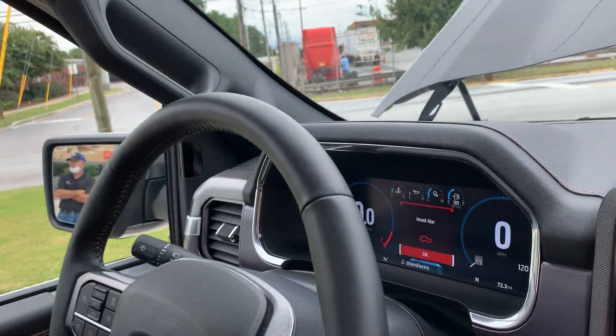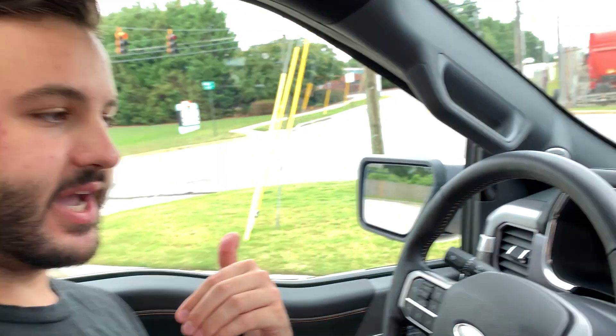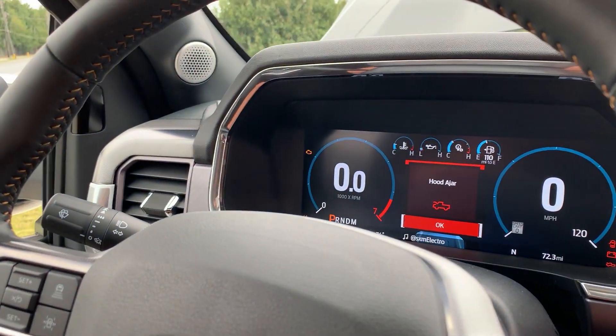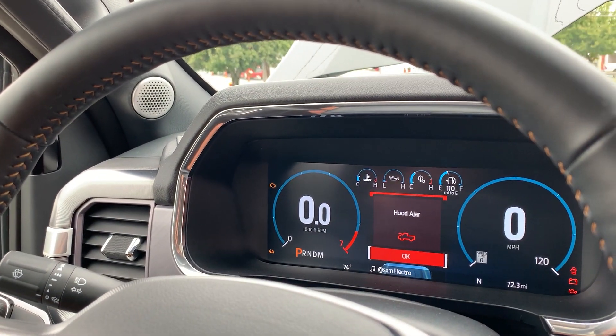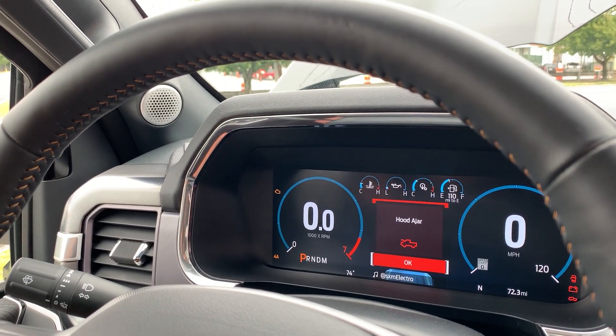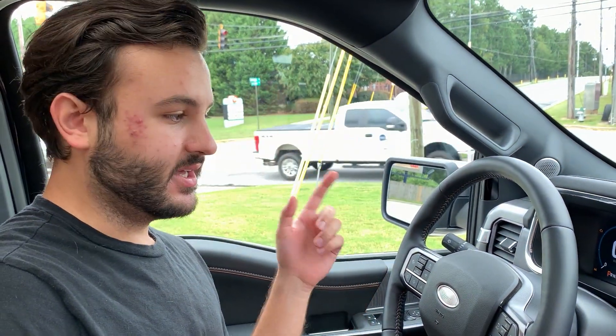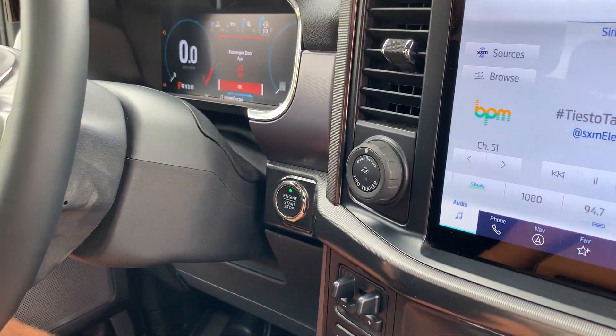Moving over to the instrument cluster, this is Ford's first full digital cluster, and there are actually three different variations available on the F-150. We have the largest one here. This is going to be your main gauges, but also Ford's new trailer backup assist, which is going to be very well integrated into that.